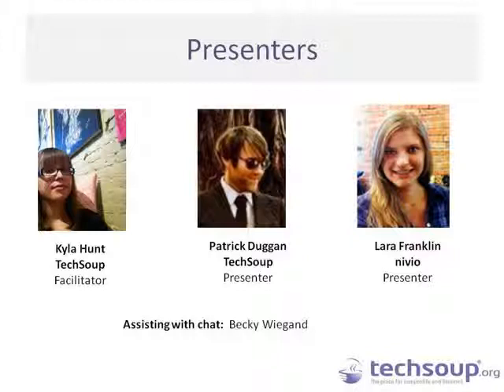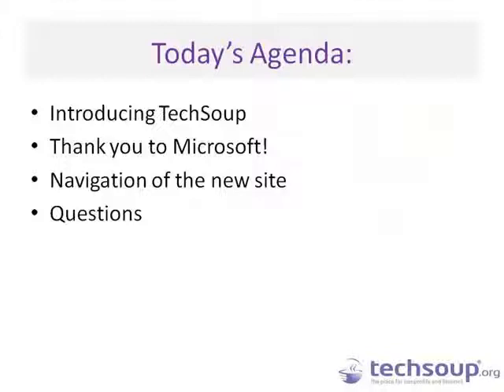Also assisting with chat today is Becky Wiegand, so you might see her name pop up in the chat pane. A little bit about today's agenda: I am going to be introducing TechSoup in case you are not familiar with us. We want to thank Microsoft for their contributions to our new website, search navigation, and everything like that. We are going to be talking about the navigation of the new TechSoup site at www.TechSoup.org, and then taking a look at any questions people might have.